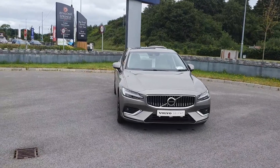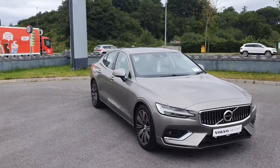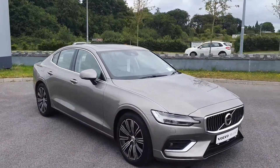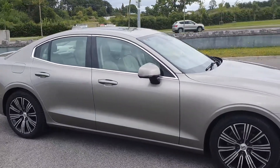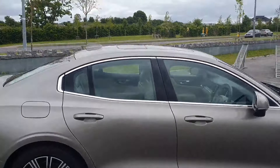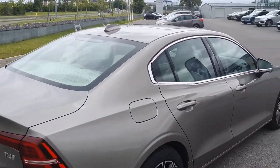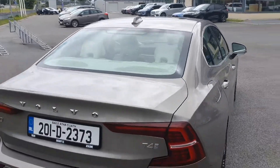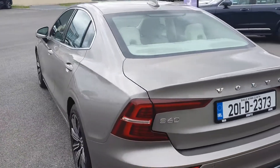Hi folks, Colin Bishop here with Joe Duffy's Ford and Vallevath Loan. Today we'll be taking a look at the S60. This here is a T4 Inscription model. It comes with interior and exterior dimming mirrors. We've got a sunroof that has a power tilt and slide. It's a 2 litre petrol with 25,000 kilometres on the clock.